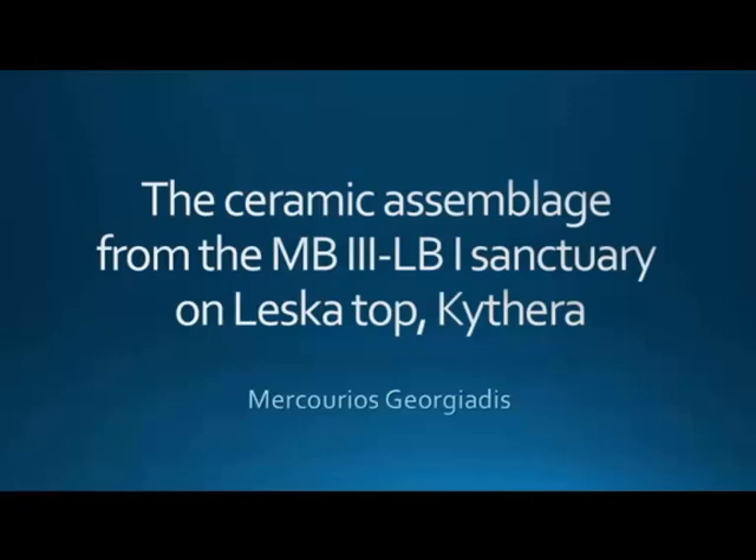The title of my presentation today is about Leska, a big sanctuary we excavated a few years ago. I'll mainly concentrate on the Middle Minoan 3 to Late Minoan 1 phase, and I'm going to present some of the ceramic finds. We are in a preliminary phase, but hopefully you'll have a taste of what we have recovered.